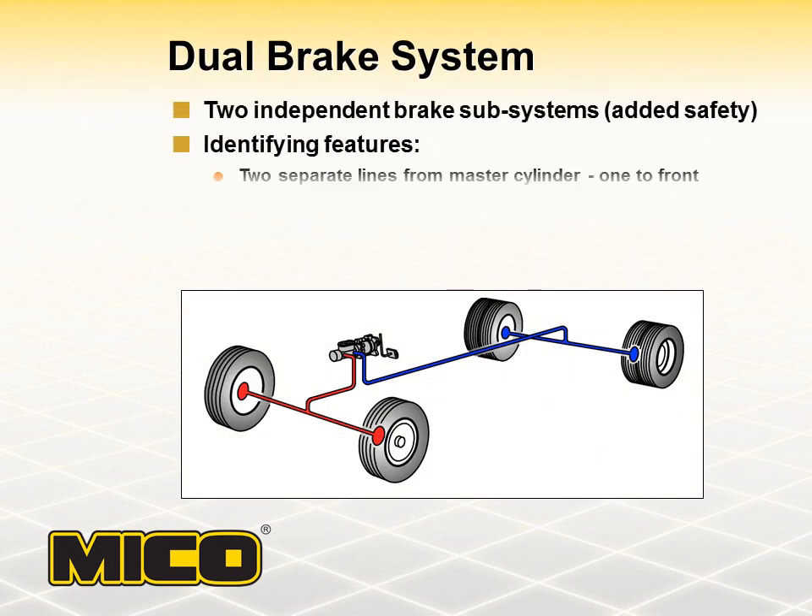The dual hydraulic brake system will have two lines from the master cylinder that carry system brake pressure. One line will supply brake pressure to the front brakes, and the other will supply brake pressure to the rear brakes.